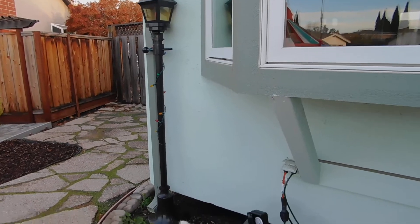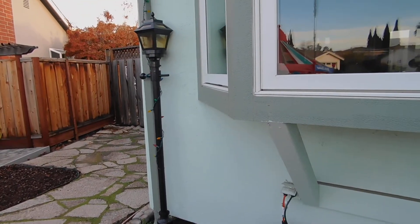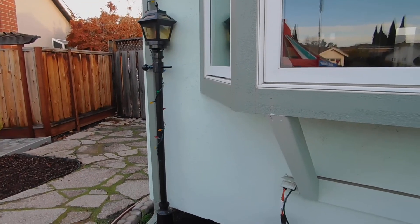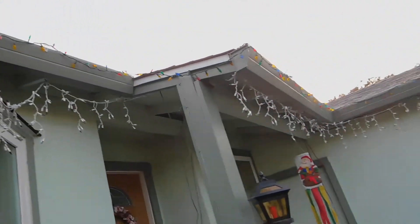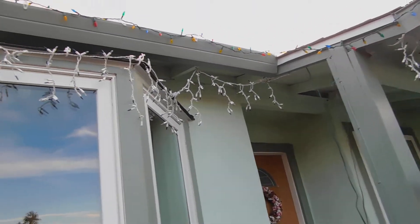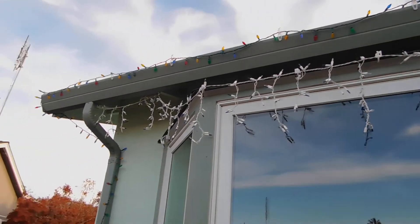Another street lamp that has lit lights on it at night, to go along with the lights on the eaves — both icicles and multicolored Christmas lights.